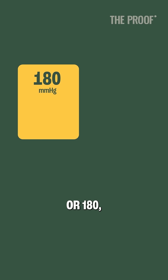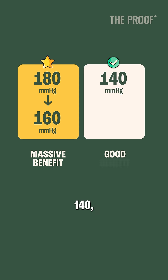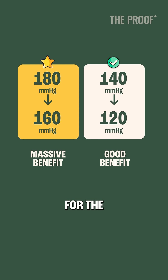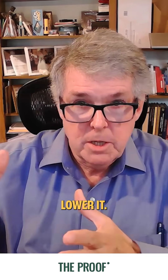The moral of the story is that if you're looking at a blood pressure of 170 or 180, you get a lot of benefit just getting it down 20 points — much more than if you're at 140 getting it down to 120 for the same 20 points. So the higher it is, the worse your risk categories are, and the more important it is to lower it.